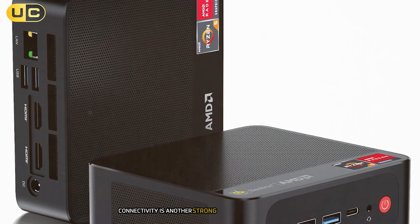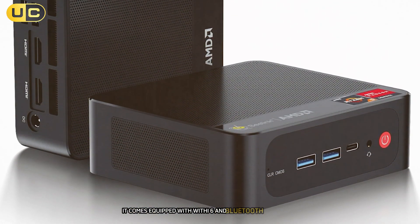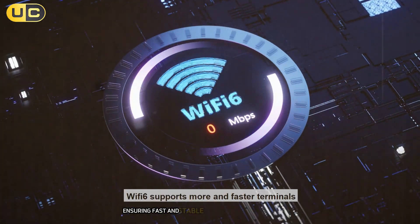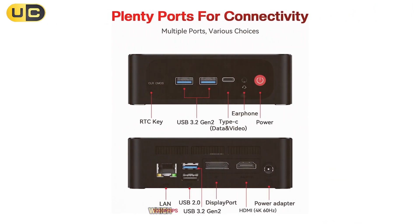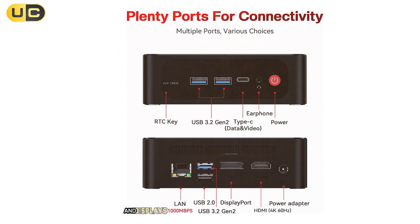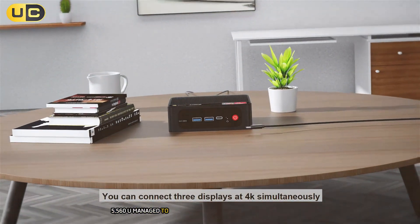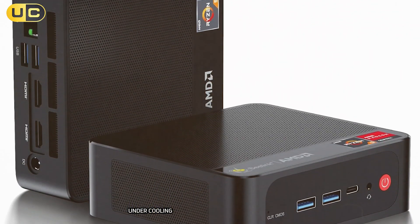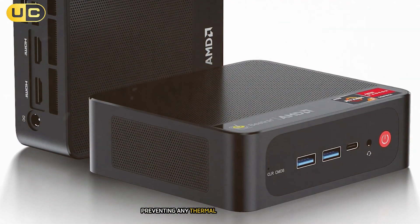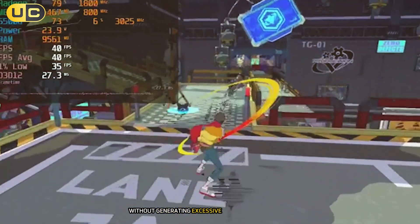Connectivity is another strong point for the SR55560U. It comes equipped with Wi-Fi 6 and Bluetooth 5.2, ensuring fast and stable wireless connections. We also appreciated the variety of ports, including USB 3.2, HDMI, and DisplayPort, which allowed us to connect a wide range of peripherals and displays. In terms of thermal performance, the SR55560U managed to stay cool and quiet even under load. We ran several stress tests and the cooling system proved efficient, preventing any thermal throttling. This makes it a great option for those who need a PC that can run continuously without generating excessive noise or heat.